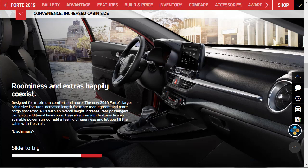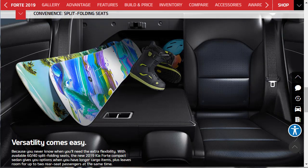Under $19,500 I think it was. The new 2019 Kia Forte gives you versatility with available 60/40 split-folding rear seats — every vehicle seems to have these. It gives you options when you have longer cargo items while still leaving room for two rear seat passengers at the same time. If you put this side down, you can put two people over here. That's why it's 60/40 — this is the 40%, this is the 60% over here.